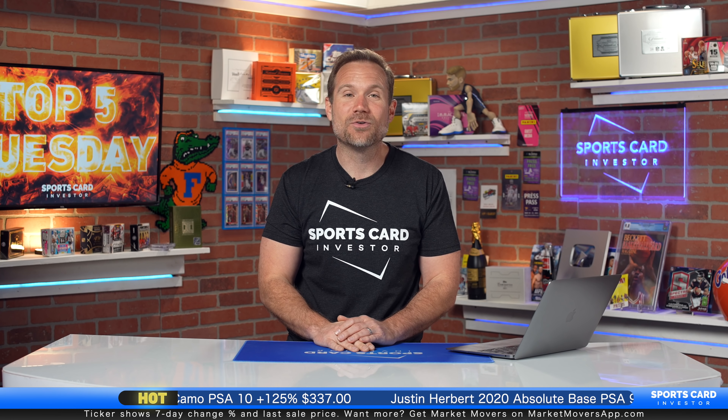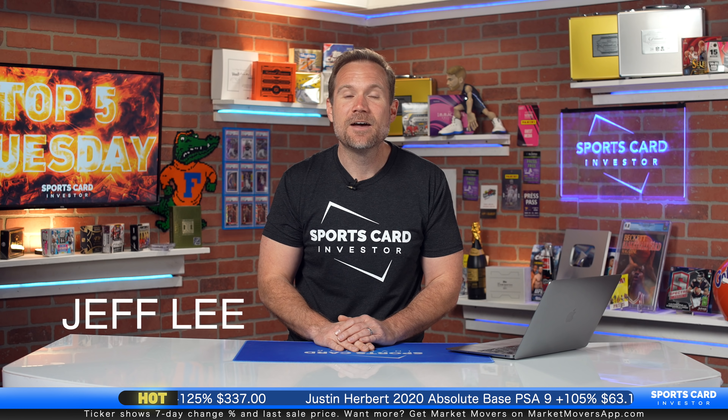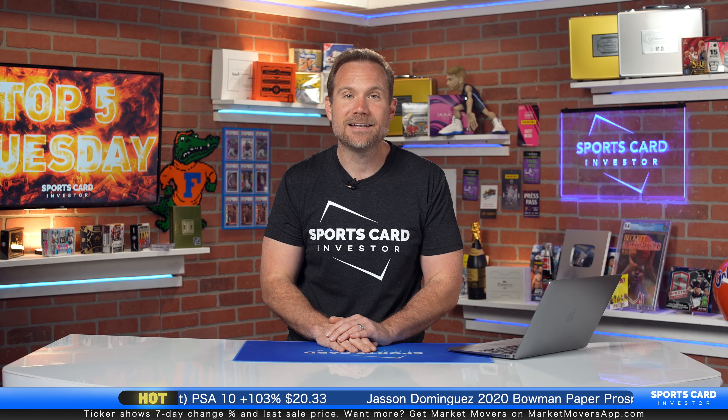Right off the bat, I want to congratulate Jeff Lee from Millbrae, California. He is the winner of our Bleaker Trade Night contest. We're going to fly Jeff out to our Bleaker Trade Night on May the 10th in New York City. And even if you didn't win the contest, if you're in the New York area, we would still love for you to attend. You do need to RSVP — this is a limited space event — but you can RSVP in the link in the show notes below.